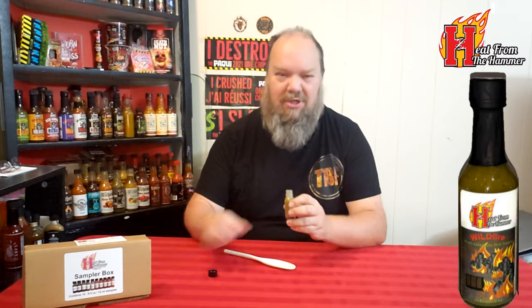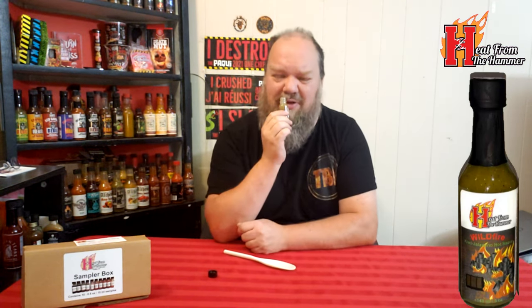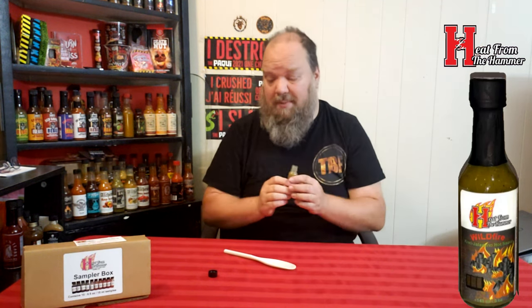My guess is I'm going to smell jalapenos, maybe a little bit of kiwi, but probably more jalapeno. Actually, I'm not sure what I'm smelling — a touch of jalapeno. I don't think that's kiwi I'm smelling. Actually, it smells a lot like the vinegar.